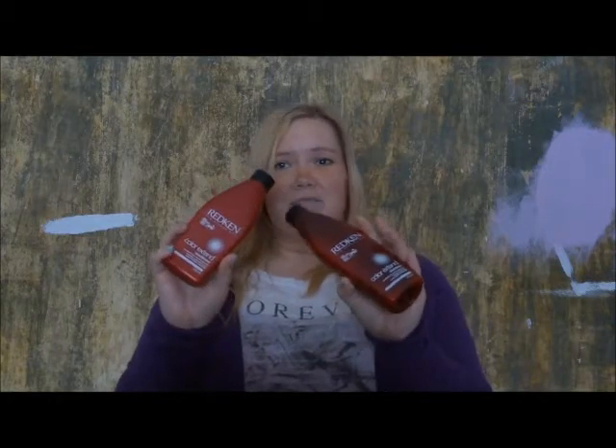The first thing that I've got is red. My Redken shampoo and conditioner in the Colour Extend. This stuff is amazing — it makes my hair super soft and shiny and I wouldn't be without it.